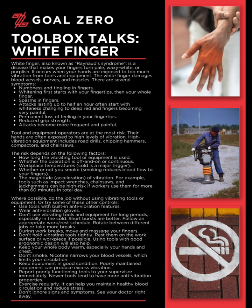There are several symptoms. Numbness and tingling in fingers. Whitening first starts with your fingertips, then your whole finger. Spasms in fingers. Attacks lasting up to half an hour often start with whiteness changing to deep red, and fingers becoming very painful. Permanent loss of feeling in your fingertips. Reduced grip strength. Attacks become more frequent and painful.